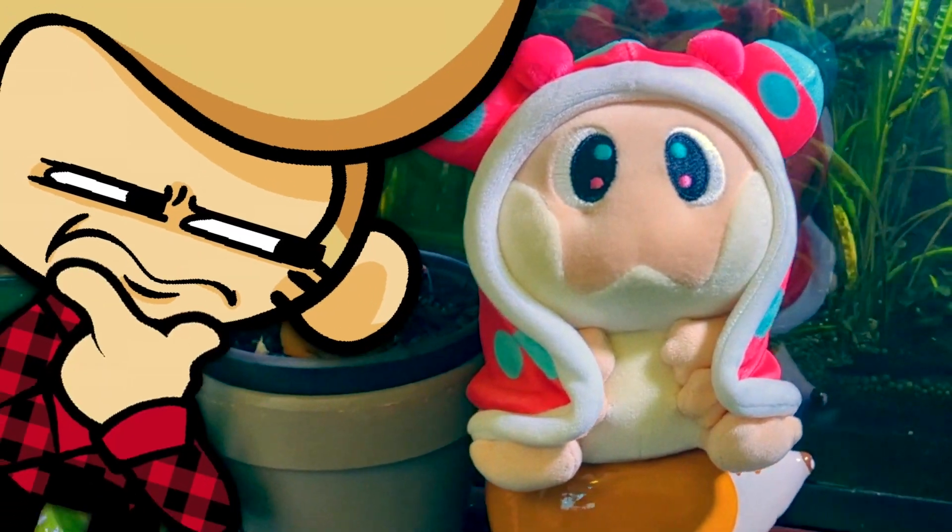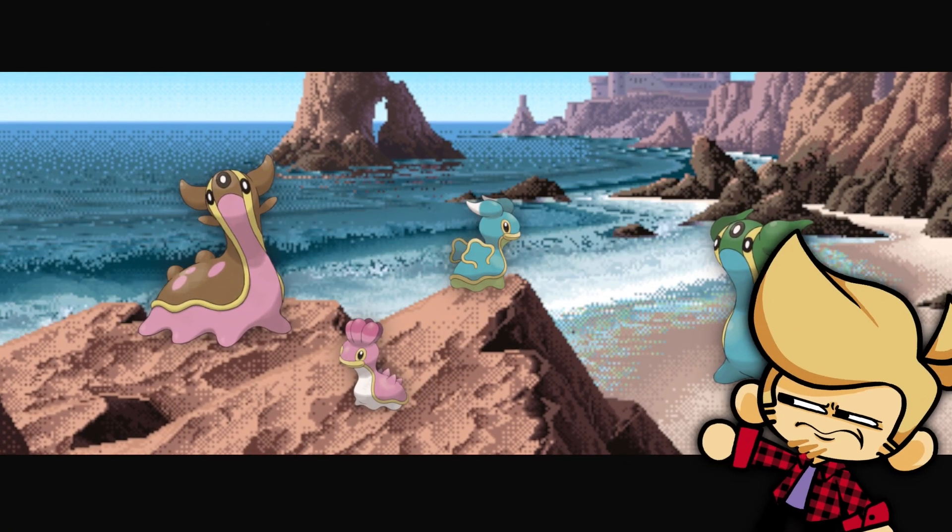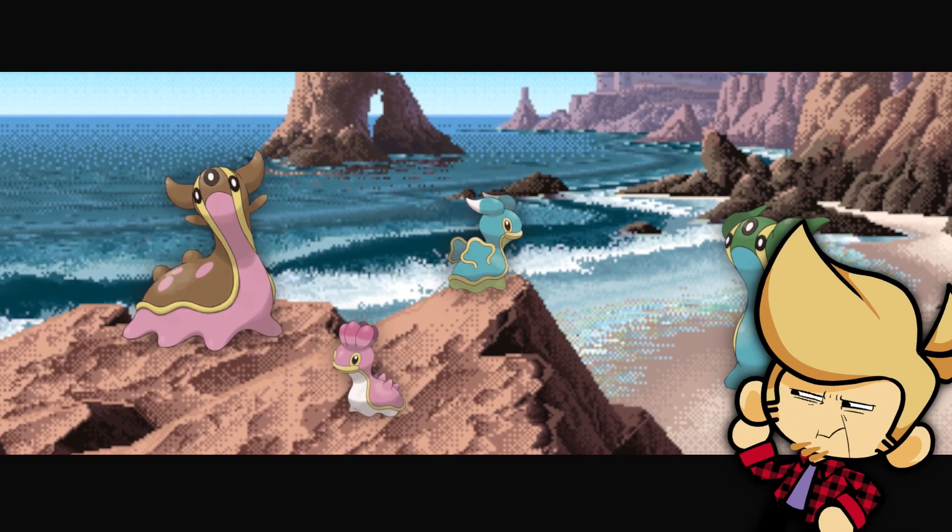It turns out Pokémon is ripping us off. They went back in time and made Shellos and Gastrodon back in 2006! Hashtag rude! So I have here a Shellos plush from back when Shellos was new — yeah, 2007. Gen 4 Shellos plush.